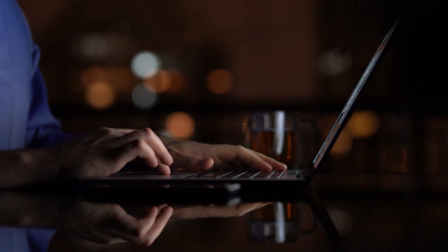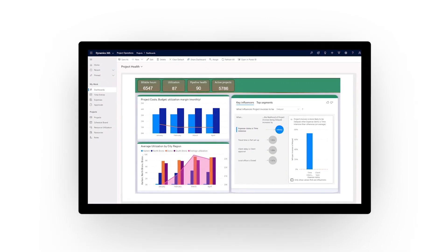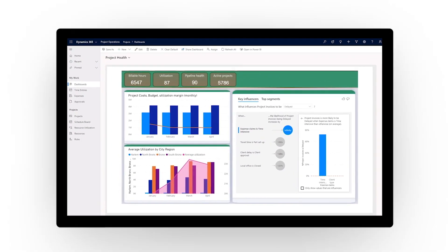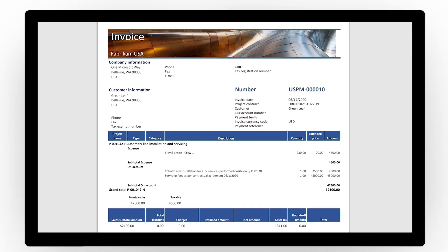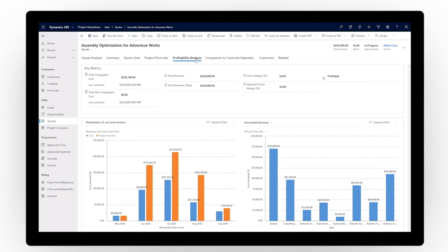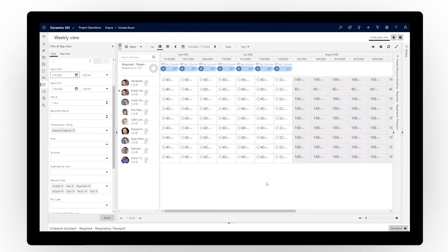Drive project success across service operations from prospect to cash. Microsoft Dynamics 365 Project Operations connects teams across your organization by unifying all aspects of project-based services within one flexible solution.